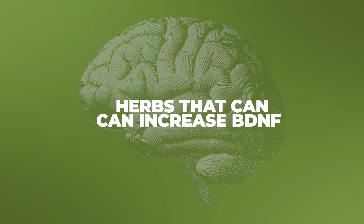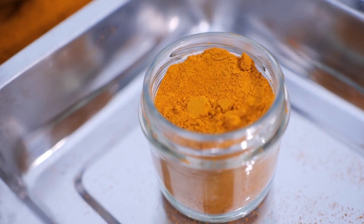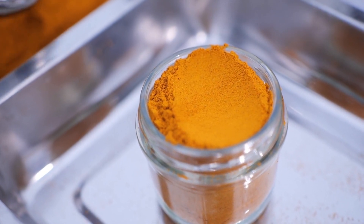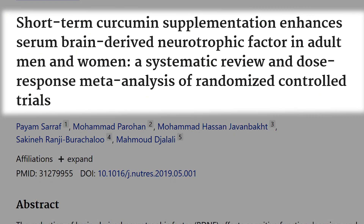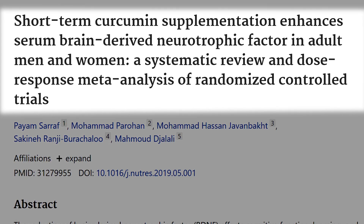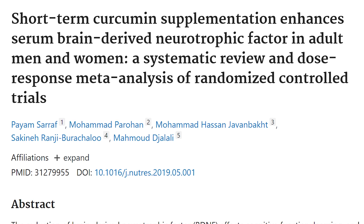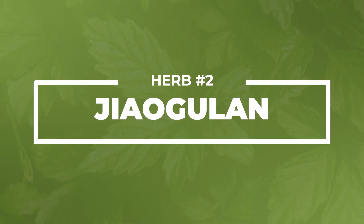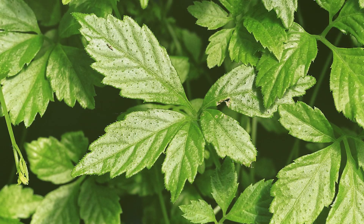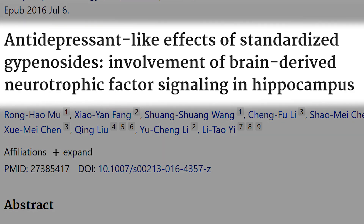Here are some herbs that can increase BDNF. First is curcumin, found within turmeric — curcumin has been shown to restore BDNF levels specifically following stress, can cross the blood-brain barrier, and also has heavy metal chelating properties, including the ability to chelate iron from the brain. We also have jiaogulan, known as Gynostemma pentaphyllum or southern ginseng — its gypenosides have been shown to help with BDNF production.